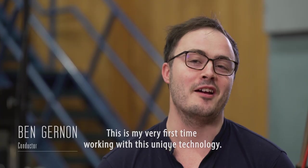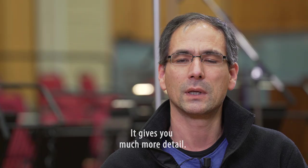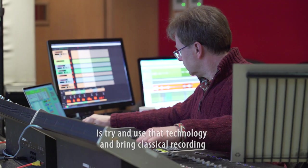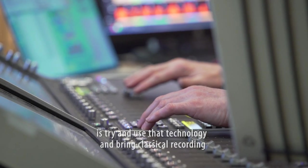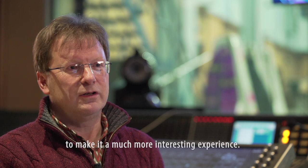This is my very first time working with this unique technology. It's a step into the concert hall. It gives you much more detail. Now what we're going to do is try and use that technology and bring classical recording using the Dolby Atmos channels to make it a much more interesting experience.